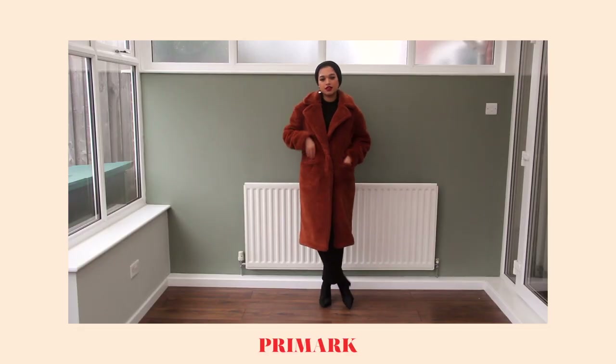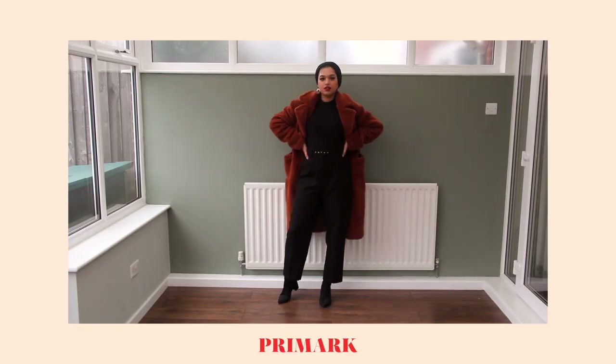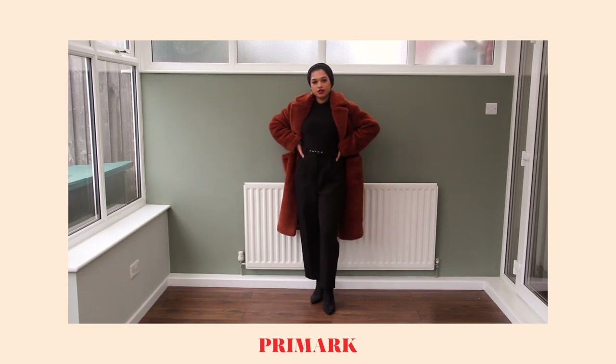The first coat is this gorgeous, long, super fuzzy teddy coat in a lovely chocolatey caramelly brown — it's just delightful. I've always wanted a long teddy coat but they've always been like a hundred pounds plus. I love teddy coats and they've been trending for a while, but I was a little scared: will I grow out of this? Because if I do, I don't want to spend that much money on a coat like that.